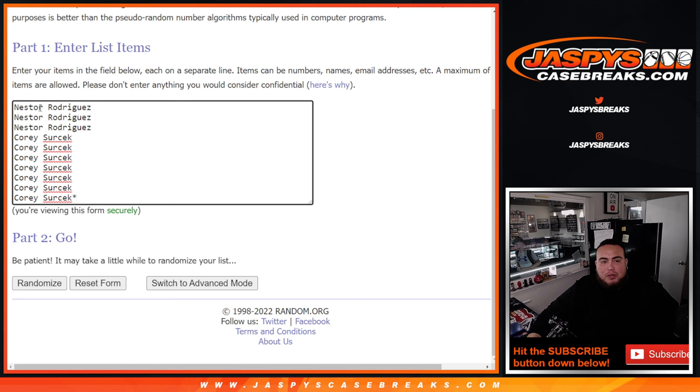And here we go, guys. Here's the dice roller. Customer name's Nestor — he got the first 3 last night, and Corey got the last 7 to sell it out.